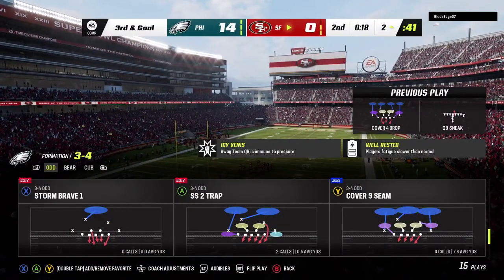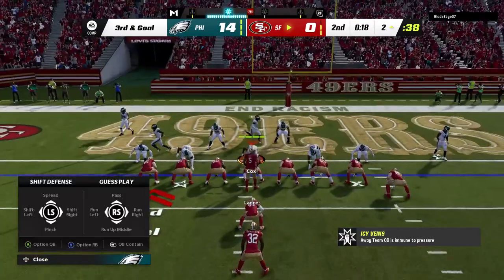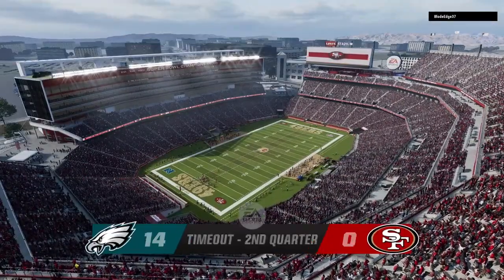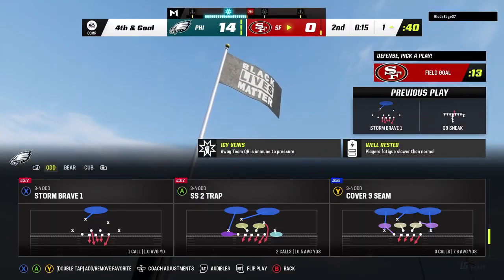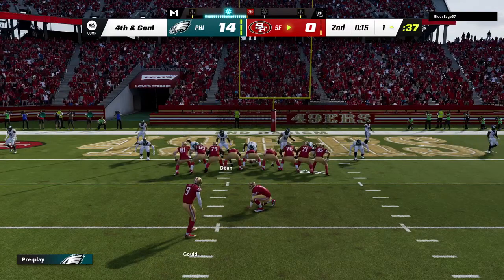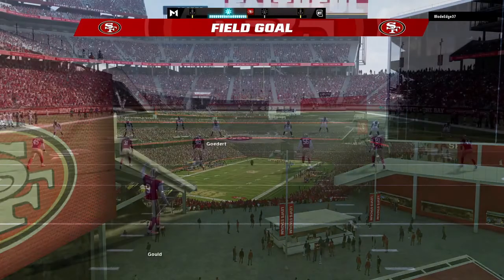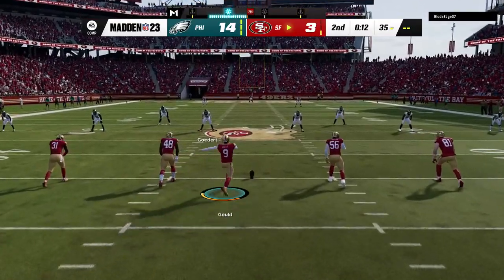The 49ers are going to use the first of their timeouts as the clock stops with 18 seconds to go in the first half. This Eagle defense won't give in without a fight — this is third and goal. Lance is going to sneak it and gets halfway there, down to the one-yard line. Another timeout called by the offense, so they're down to one remaining. They won't get a touchdown, but here's a chance to at least get three — the kick by Gould is good. A conservative decision, but it does put them on the board. Sometimes you just got to take the points when they're there — sometimes a field goal is pretty darn good.